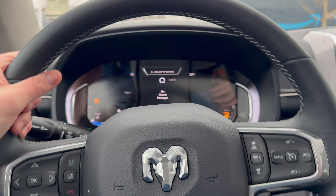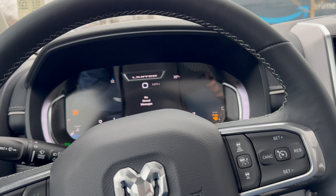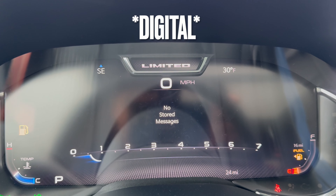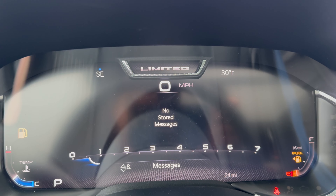The steering wheel is nicely leather-wrapped, with manual adjustment and heating. For the gauge cluster, it is fully LED on this RAM Limited, and you can scroll through many different displays and even change the look of it.